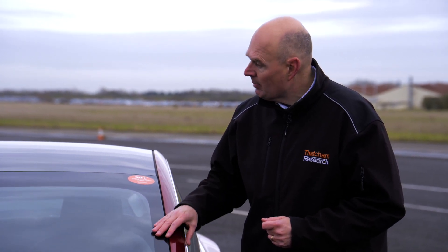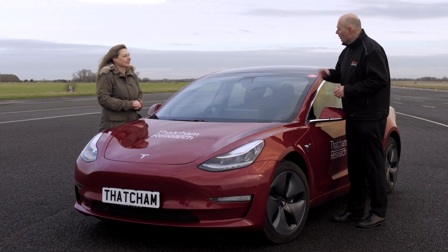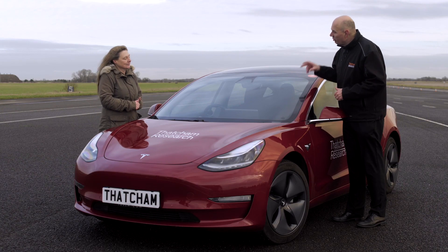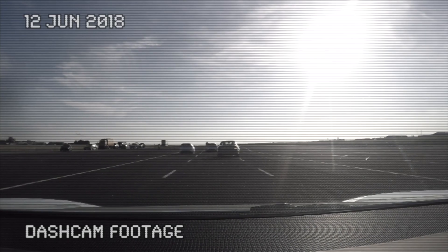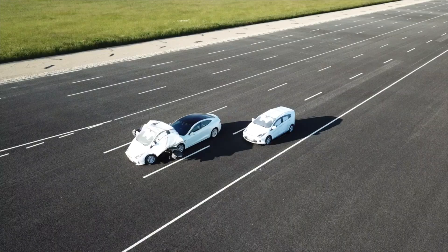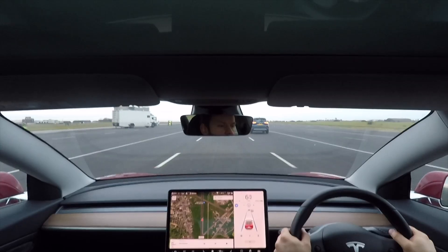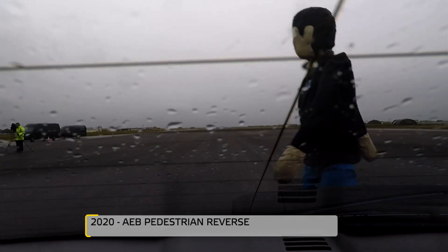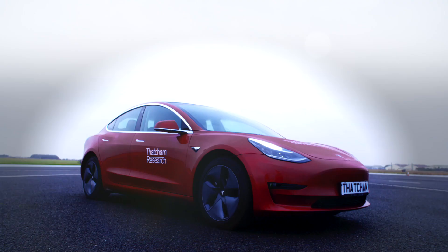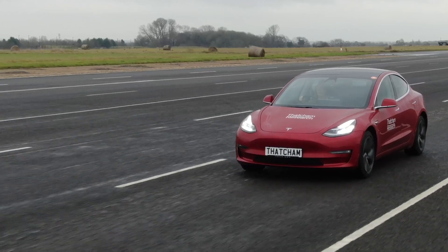These incremental over-the-air updates really do add up. When we tested the bigger Model S in 2017, its safety performance lagged behind its bigger rivals considerably. But now the Tesla Model 3 and the Model S are our benchmark for a lot of the safety testing. This vehicle scored 94 percent in our driver assistance tests, which is a full 14 percent beyond any other rival.